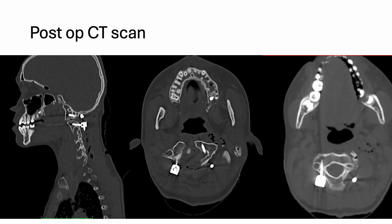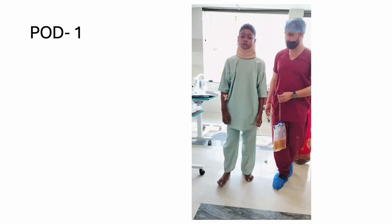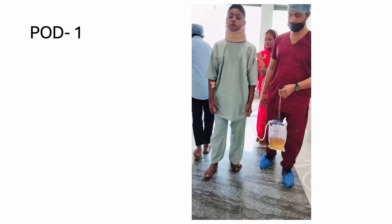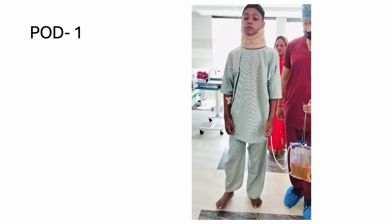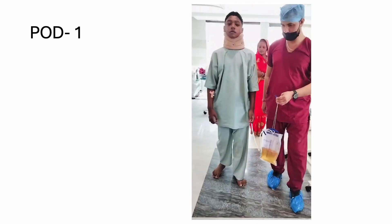This was the post-op day 1 video. The patient is walking without any difficulty. He had the same power with reduced spasticity, and now the patient is cured from this particular disease. There was immediate improvement in spasticity. Thank you.